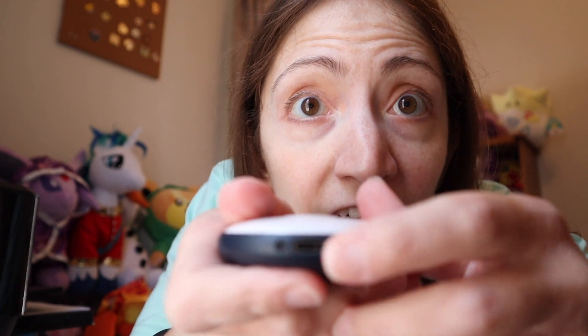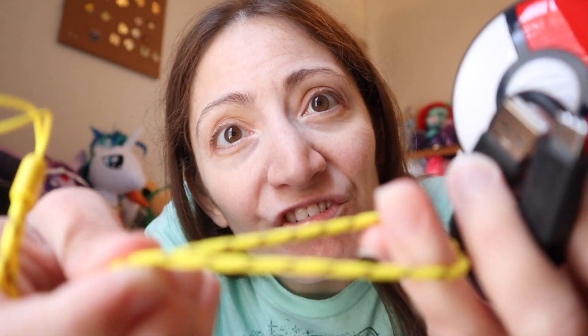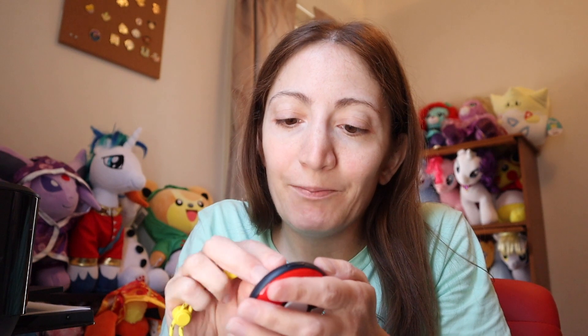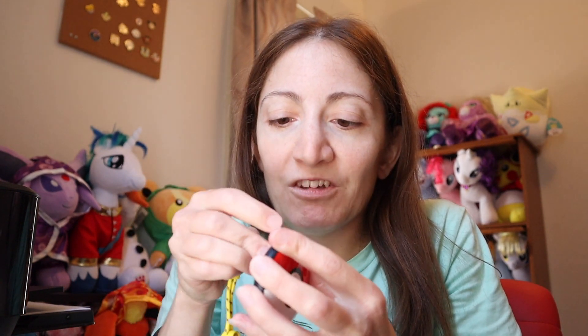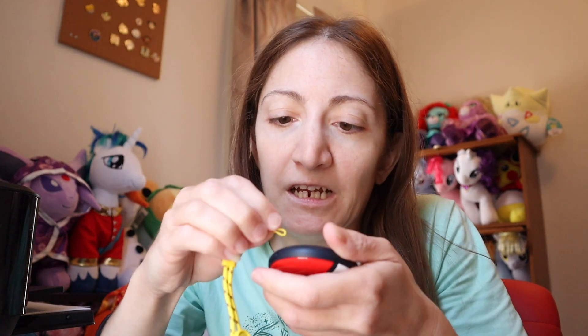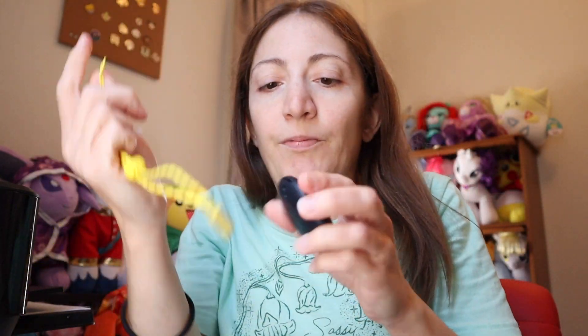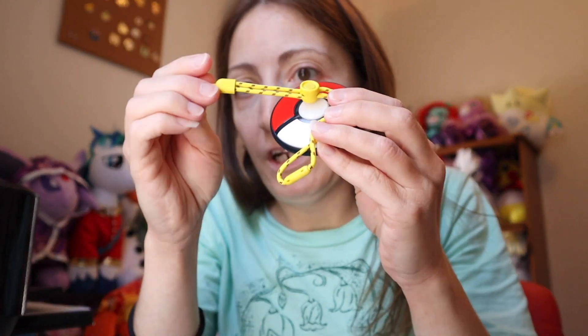So it will connect via Bluetooth, which is cool, and you'll have to charge it right there. I should probably start charging it for tonight. This design is kind of cute because it has brown stripes on it which kind of reminds me of Pikachu — which is probably why they designed it that way. I need a pen to press the reset button, but anyways this is really cute.